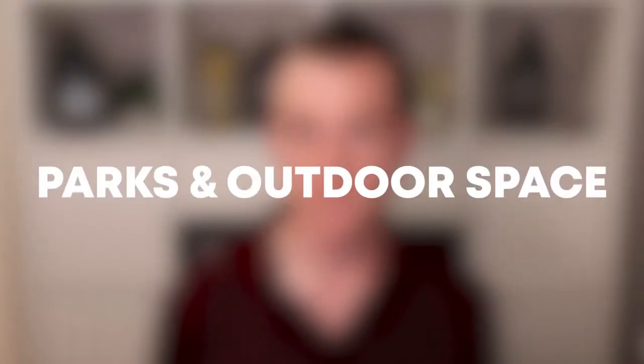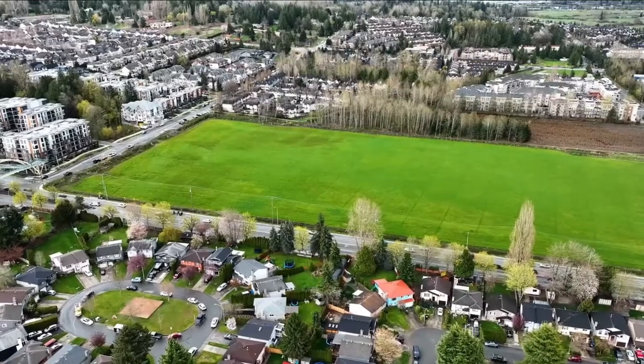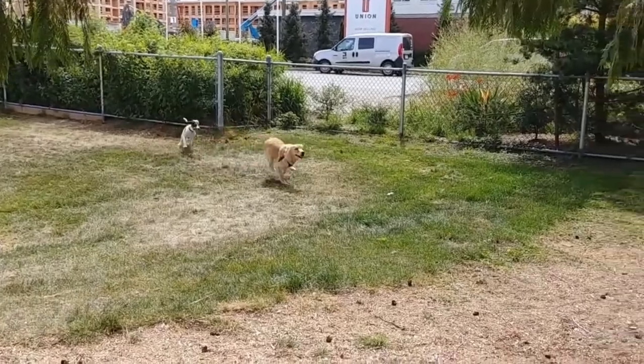Willoughby is a vibrant and growing community that features lots of great parks — there are too many to list them all. It's also got good sports fields and facilities everywhere you go: soccer fields, baseball fields, tennis courts, arenas. Willoughby is also extremely dog-friendly. One spot you'll definitely want to check out is the Yorkson Off-Leash Dog Park, which even has an obstacle course for your furry friends. And if you head over to Dead Frog Brewing, it's dog-friendly as well.